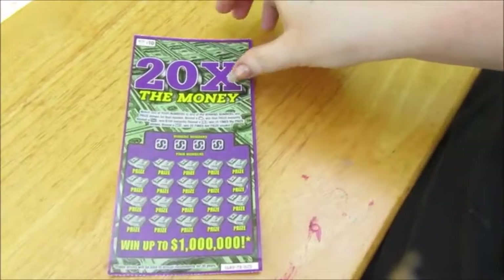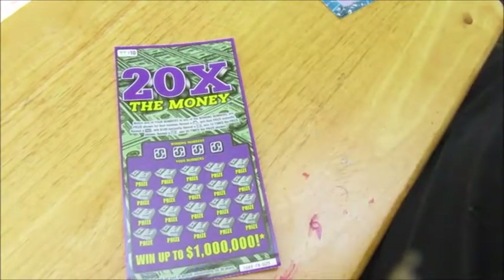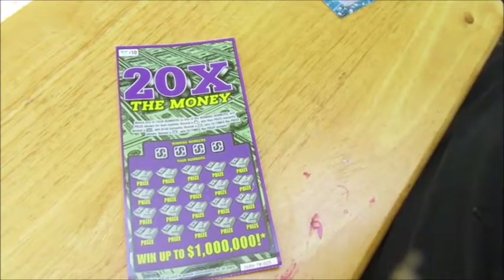Hey everyone, this is Sherri. I have a $10, 20 times the money ticket from the Virginia Lottery. It's purple.